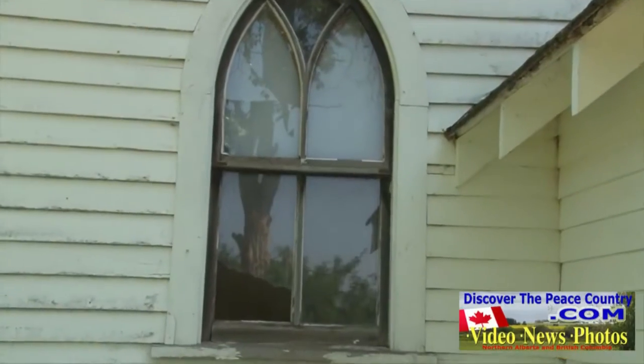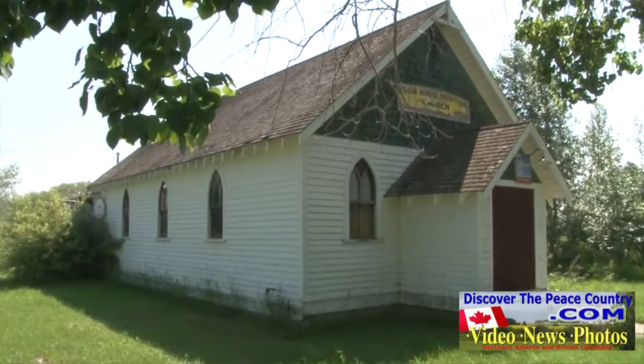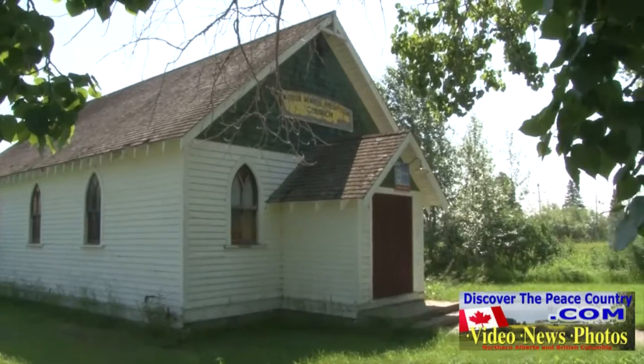Well, that's all for now — we had a very nice visit in Brownvale today. For DiscoverThePeaceCountry.com, I'm Ken Connors.